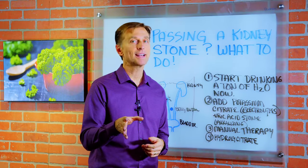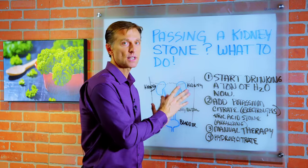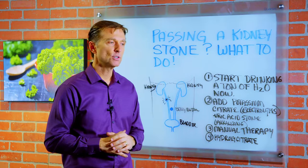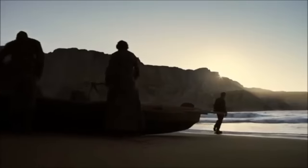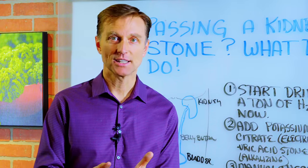Hopefully you're not right in the middle of passing a kidney stone and trying to focus on this video. But let's say you can't make it to the hospital or your doctor's office — you're on a desert island and you're passing a kidney stone. What can you do to get some relief?